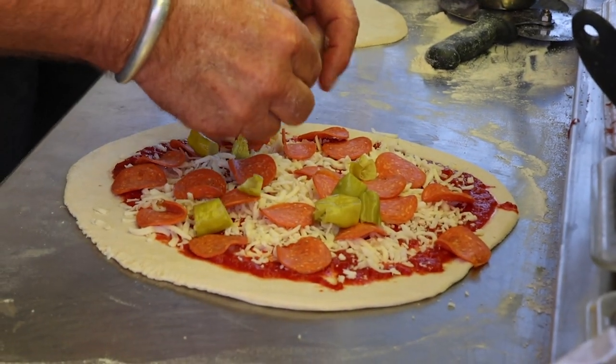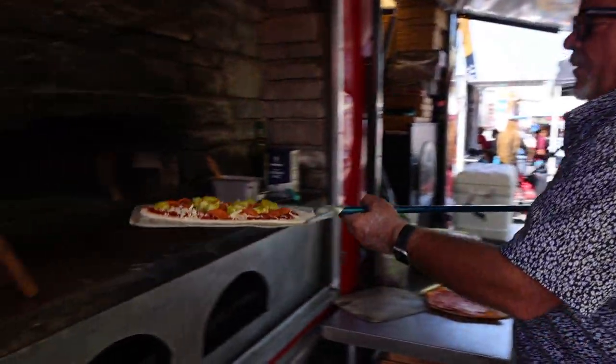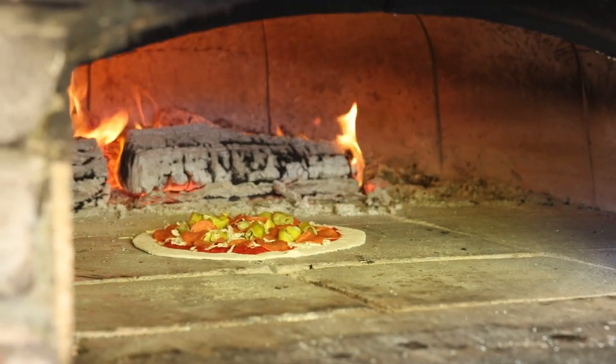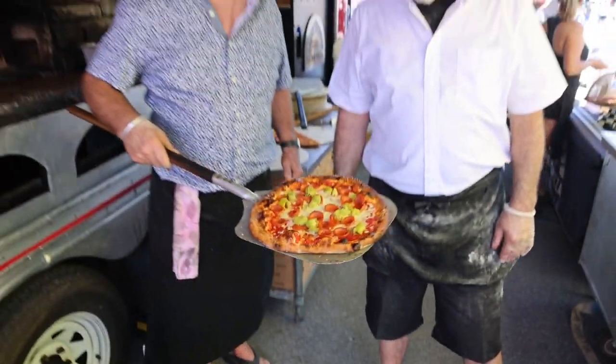I just put some pepperoni, some cheese, and these pepperoncinis on it, and we'll throw it in the oven. Give it about five minutes and it'll be a great pizza. When you cook the peppers down a little bit, it takes a little bit of the heat away from it.